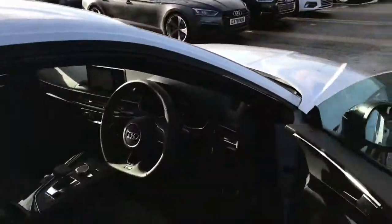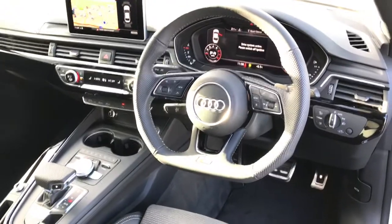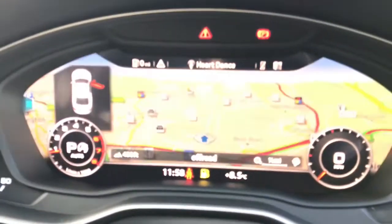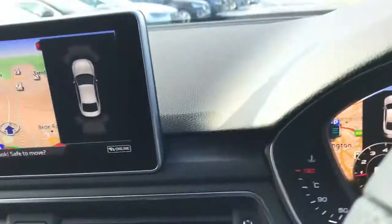Towards the interior you will see the flat bottomed three spoke leather high multifunction steering wheel with the gear shift paddles. The vehicle also features the Audi virtual cockpit display, which is an upgrade to this model found in the technology package.